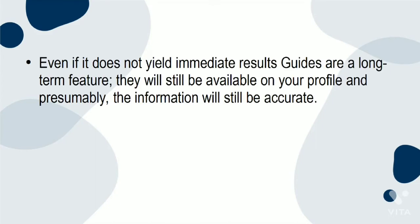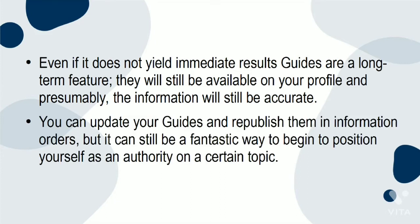Reason 5: Even if it does not yield immediate results, guides are a long-term feature. They will still be available on your profile, and presumably the information will still be accurate. You can update your guides and republish them, but it can still be a fantastic way to begin to position yourself as an authority on a certain topic.